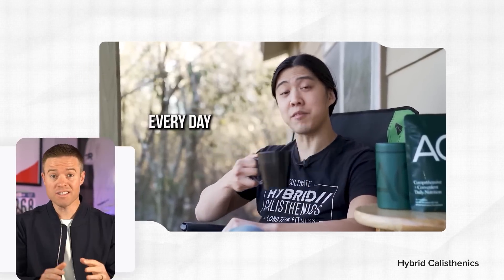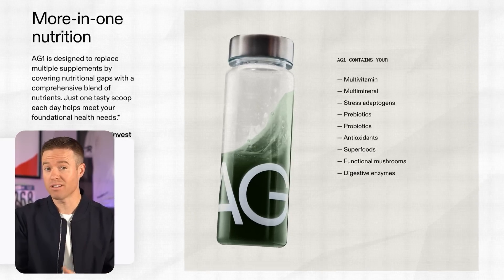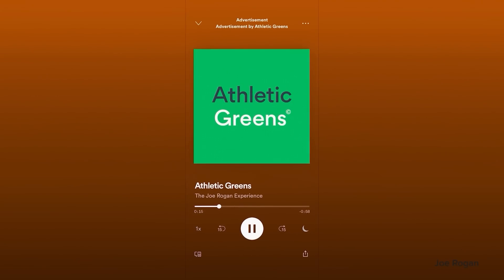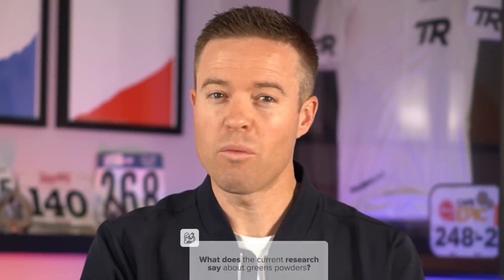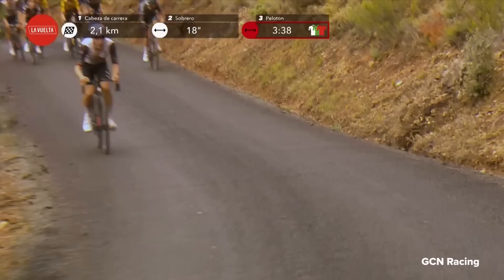I tried Athletic Greens. They're constantly promoted by some of the most popular fitness influencers in the world and the advertised benefits are huge, especially for athletes. Just one tasty scoop of AG1, designed to help you meet all of your foundational nutritional needs. But is it all marketing hype, and what does the current research say about greens powders actually making you a faster endurance athlete? Well, here at TrainerRoad we dug into the science so you don't have to.